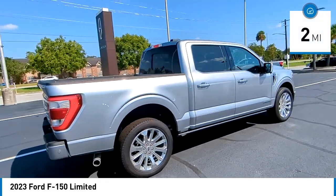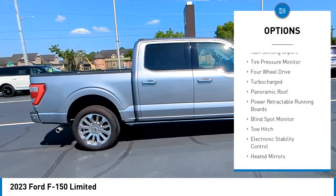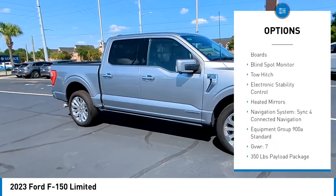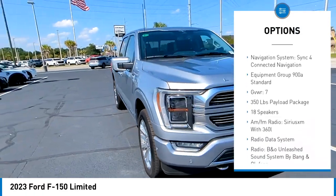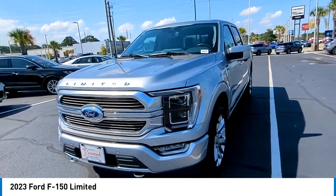This vehicle has less than 100 miles. Here are some of this vehicle's great options: rain-sensing wipers, tire pressure monitor, four-wheel drive, turbocharged, panoramic roof, power retractable running boards, blind spot monitor, tow hitch, electronic stability control, and heated mirrors.